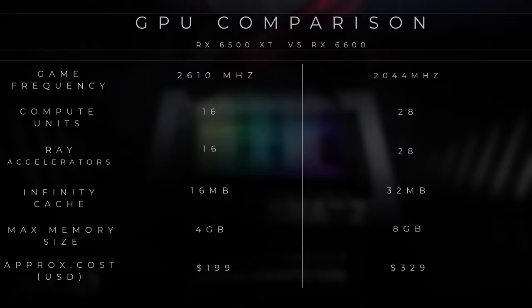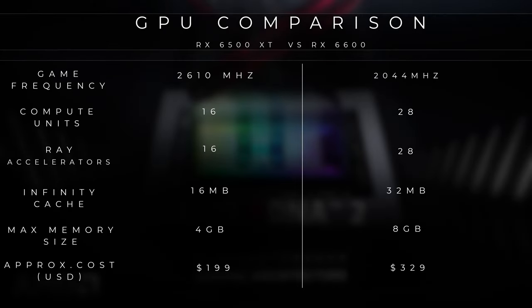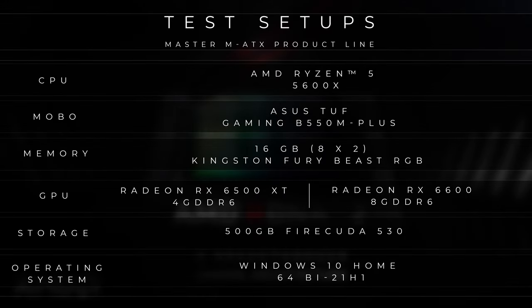To test this, we'll be taking a look at this GPU against its older brother, the Radeon RX 6600, using this system right here. For testing, we'll be testing them against three different kinds of games to see how they perform in different scenarios. But I think that's enough about the testing methodology — why don't we take a closer look at what's inside and let's get started.